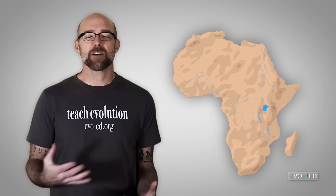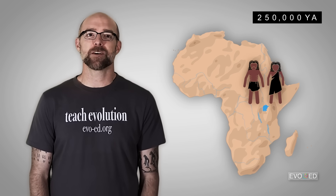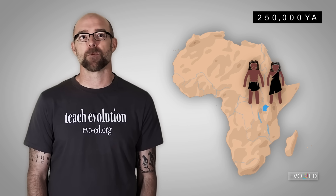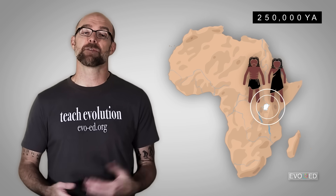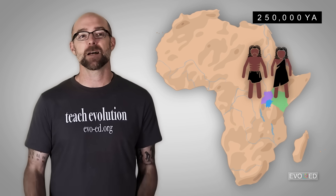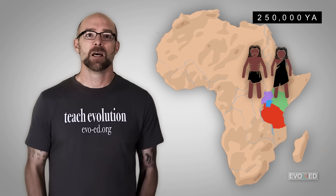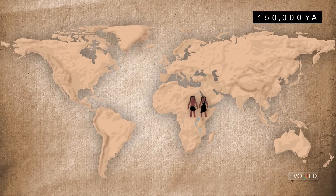The emergence of modern humans, or Homo sapiens, can be traced to somewhere around 250,000 years ago. Some of the earliest evidence that we have of humans comes from the Lake Victoria region of Africa, near the intersection of Uganda, Kenya, and Tanzania. But it wasn't until perhaps 100,000 years later that significant human migrations really started to occur.